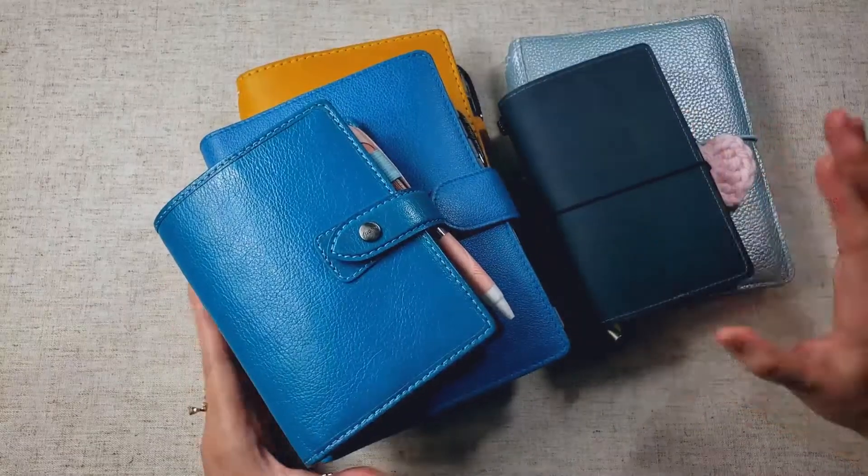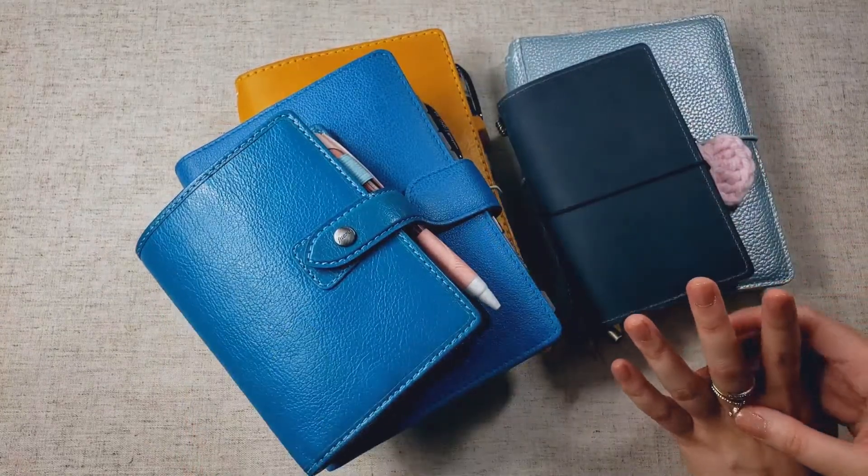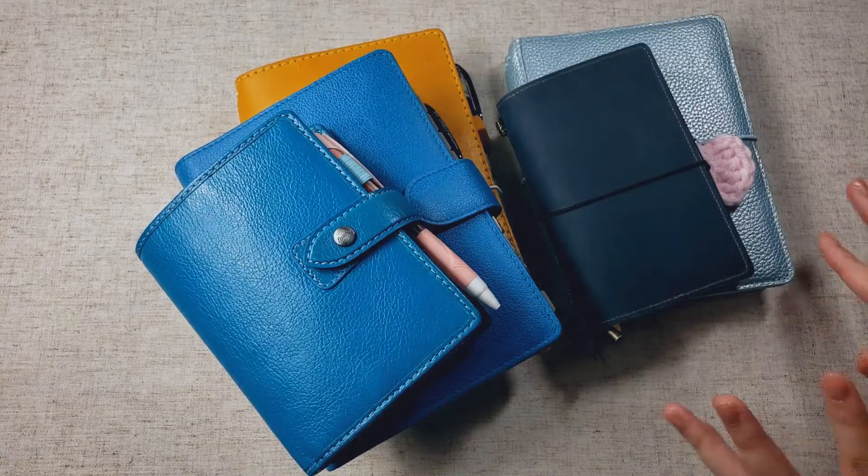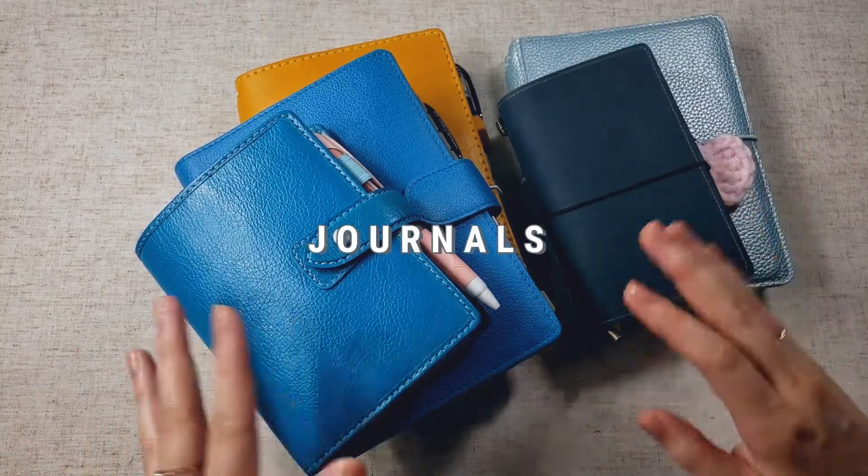So here is my current lineup. I am trying to streamline my system so that I don't have to repeat myself all the time and don't feel overwhelmed by all the notebooks that I'm trying to fill up. So I'm going to start with my journals first.